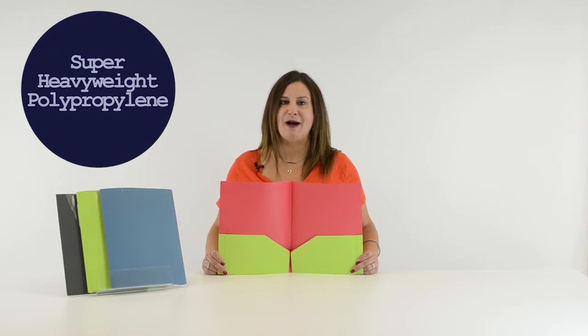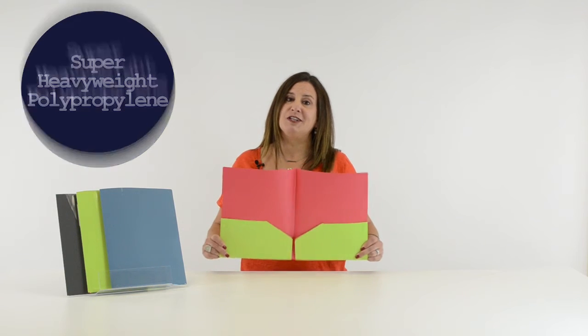Because they are made from super heavyweight polypropylene, they provide durable protection for all of your paperwork and resist tearing.